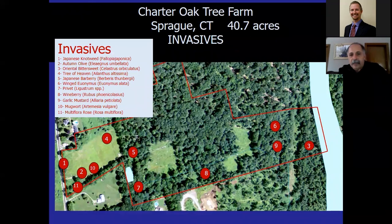The dots on our Sprague property map show where invasives are located within the property boundary — I did the same thing I did at Sessions Woods by putting in dots where the invasives are. I'd like to share the Oriental Bittersweet example here, because you have to pick your battles when managing invasives.